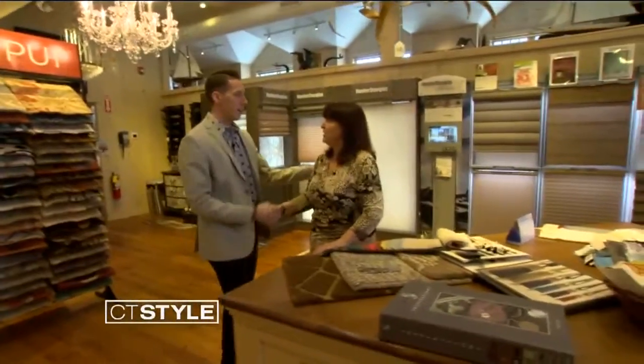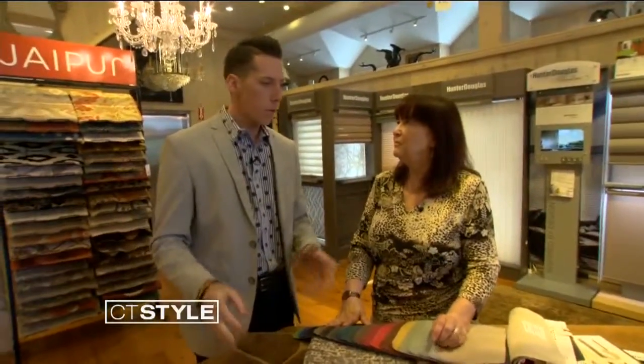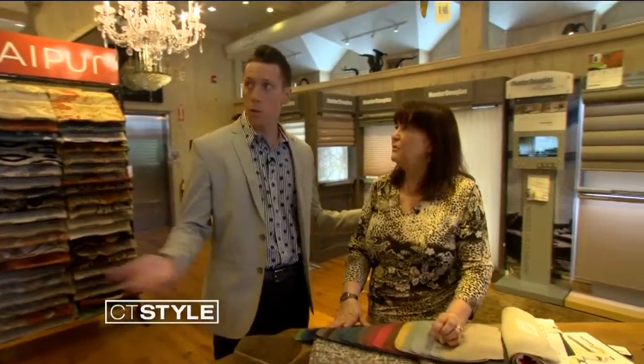Hey Nancy, how are you? Good to see you again. It's always good to be back here at Middlebury Consignment, but little do some people know that there's also a design center here, which you kind of run the whole show up here.